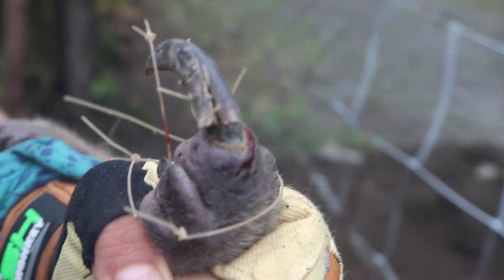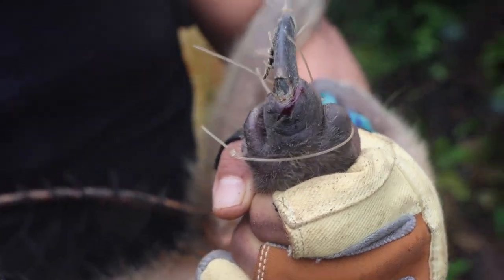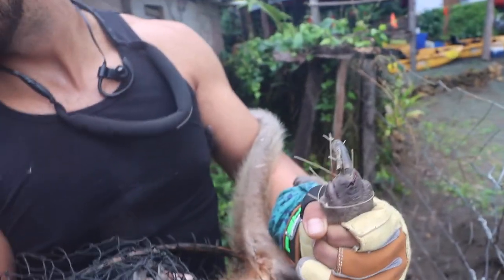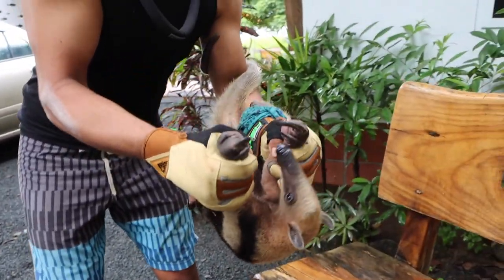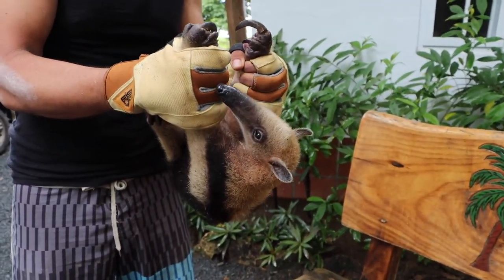His foot's a little torn up — ripped his nail off a little bit, but he should be fine. He caught the net with some super strong claws.